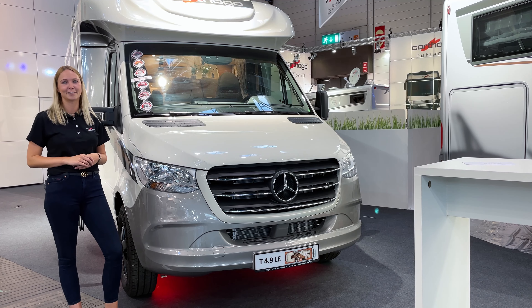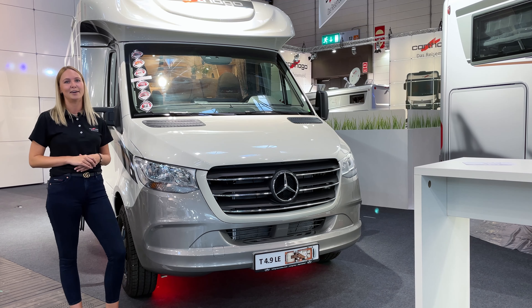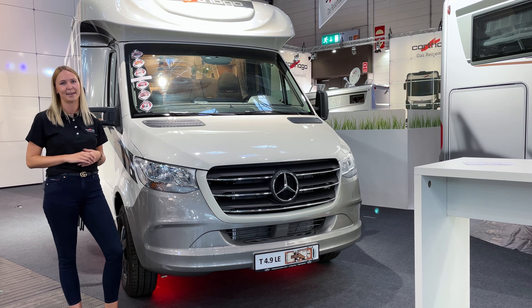There are also plenty of technical options you can go for with this vehicle. For example, if you go for the driver's assistance package, you can benefit from many options such as active brake control, distance control, Distronic, lane assistant, alertness assistant, tire pressure sensor, and more.